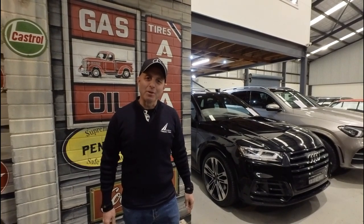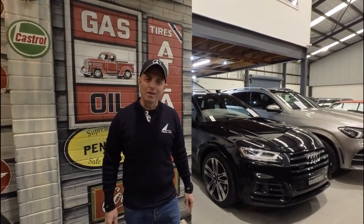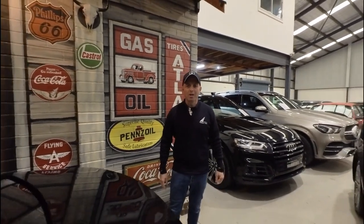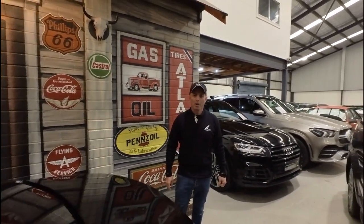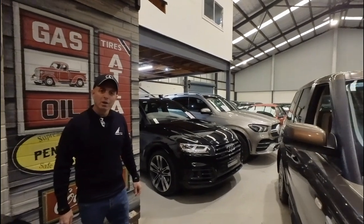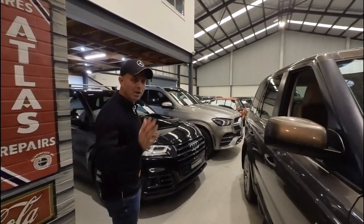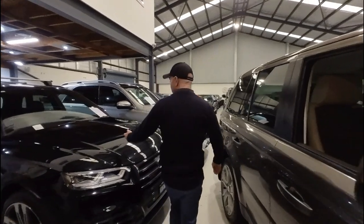Hi everybody, my name is Richard Simons. I'm the owner here at the Oldtimer Center. We've been buying and selling Mercedes-Benz and all other European cars since 1994. We've got a beautiful indoor showroom here in the centre of Greater Sydney, really easy to get to. We're in Rydlemere. Come and take a look at these beautiful cars we've got.